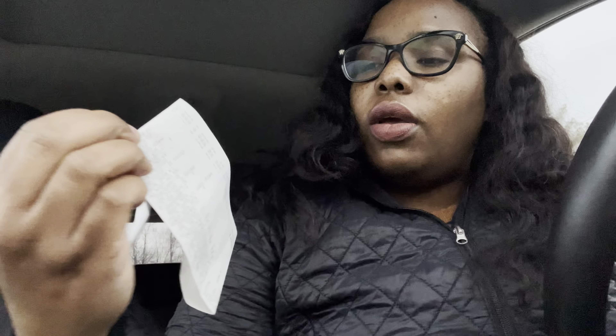I also got some stuff for dinner — some tacos and some refried beans — so that's really why my total was a little bit more. Don't forget to like, subscribe, and comment for Curls of Makeup.